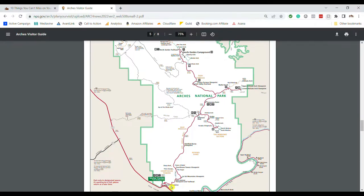To get to the Windows, you'll start at the Visitor Center and Entrance Station, travel the park road, pass Balanced Rock, and then take a right. Follow that road all the way to the end — the loop at the end is the parking area. You can park anywhere along that loop and have easy access to the Windows, Turret Arch, and Double Arch.